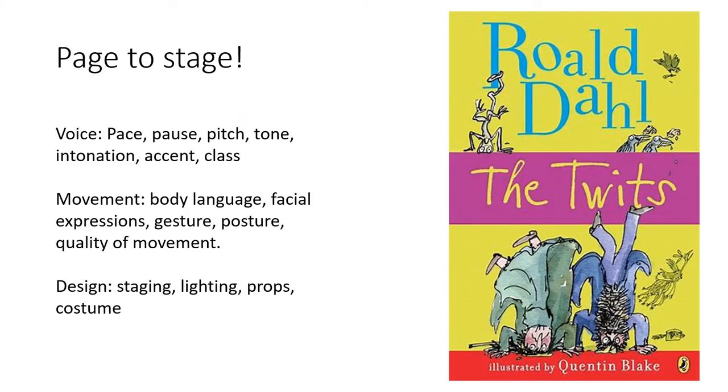Then we return to our drama module — page to stage — and we look at two plays by Roald Dahl. To begin with we look at the building blocks of performance. In voice we focus on pace, pause, pitch, tone, intonation, accent and class.